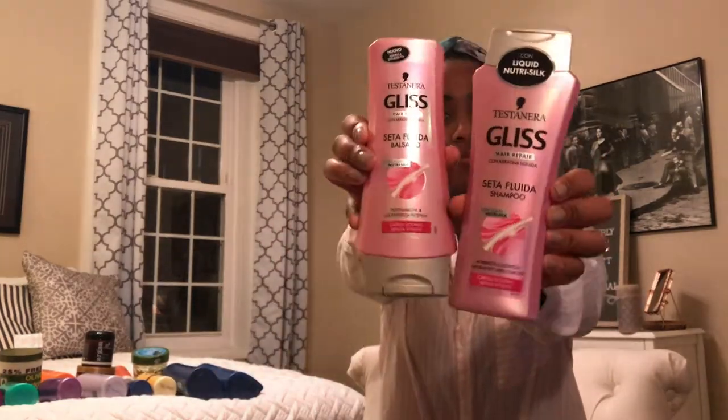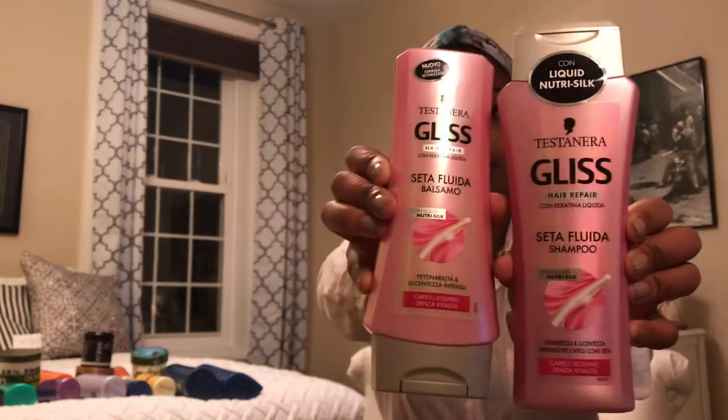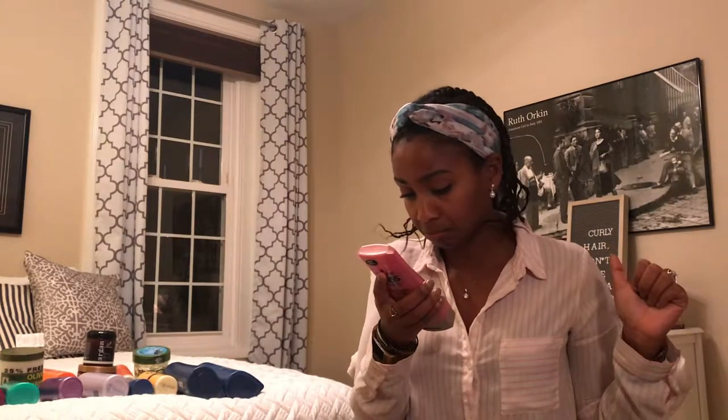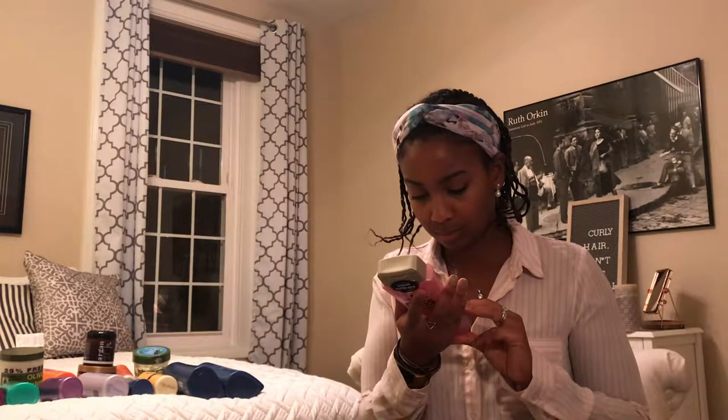The next Schwarzkopf line I'm looking at is the Liquid Silk, which was the first line I was really loyal to because it made my hair feel really silky and smooth. Starting with the conditioner — it's not that great. A little further down it does have some dimethicone, and then later some dimethiconol, so it does have silicone. Moving on to the shampoo.